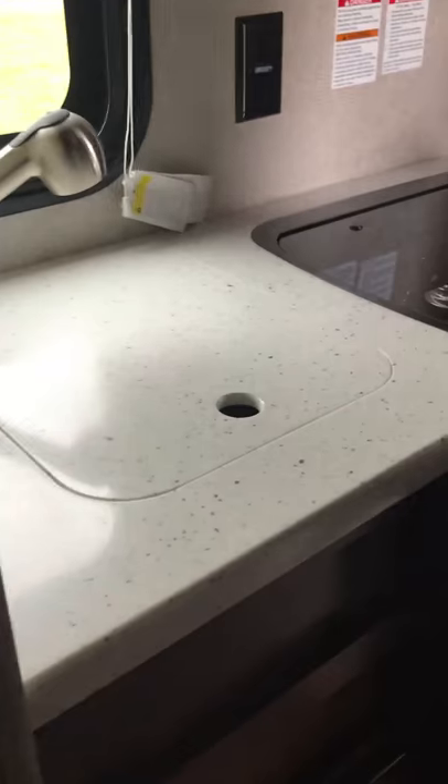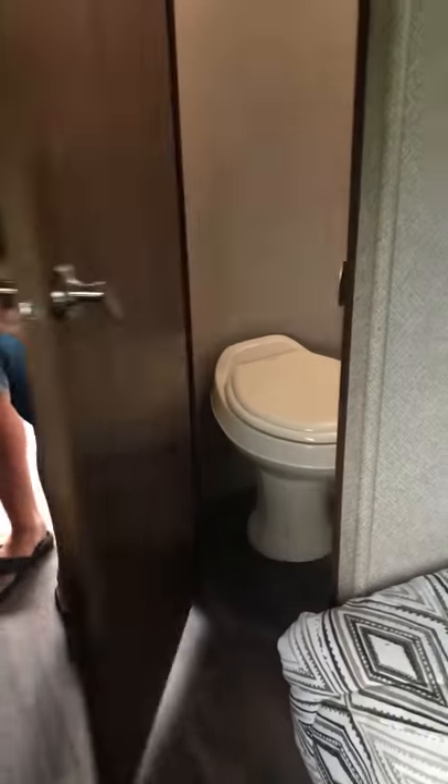If you notice something weird, there's a sink here and a sink here. And this is the bathroom — do you want to show them the bathroom? It's spectacular. There's a skylight. So that gives you an idea of how little this thing is.